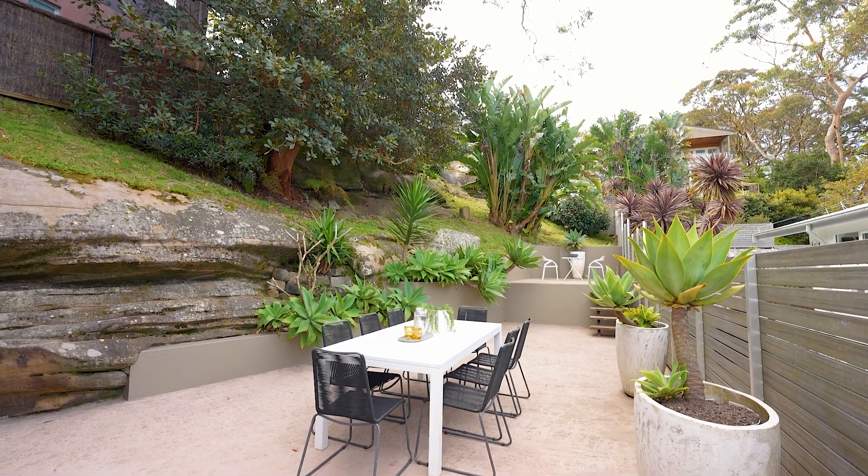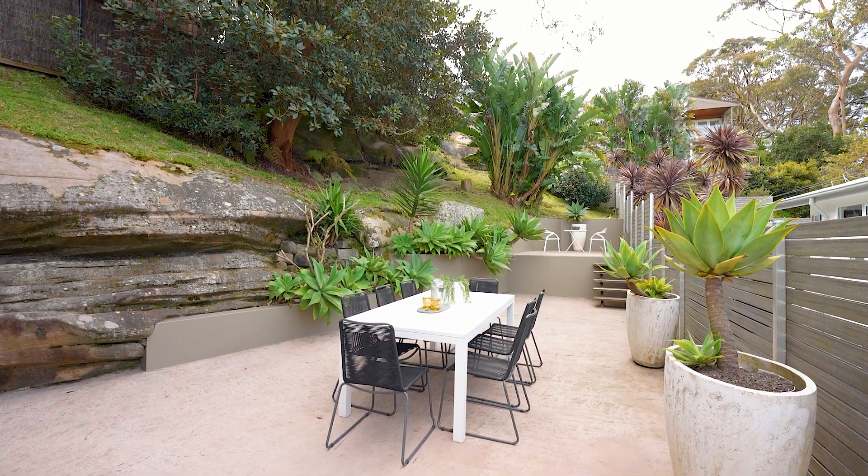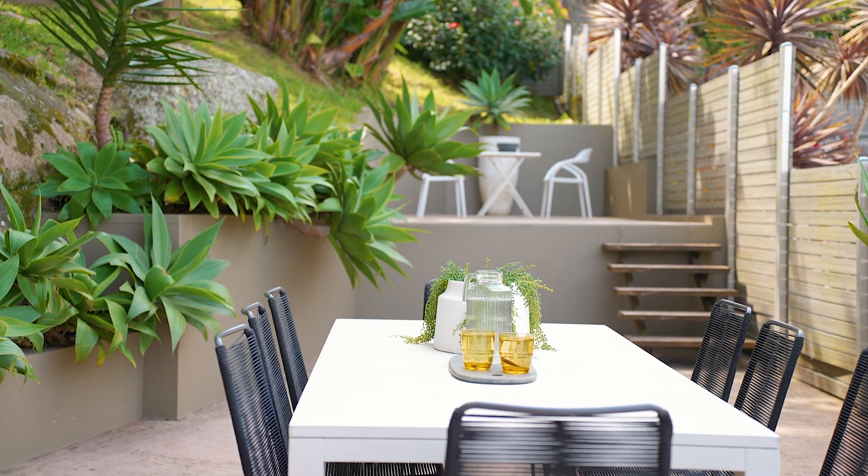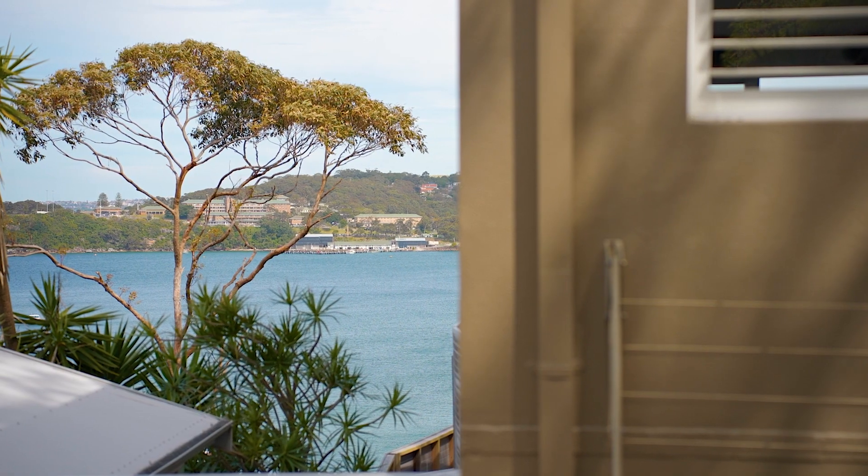The rear courtyard area also offers perfect northern light. It is spacious and the privacy is very, very rare and hard to find in the Clontarf area.